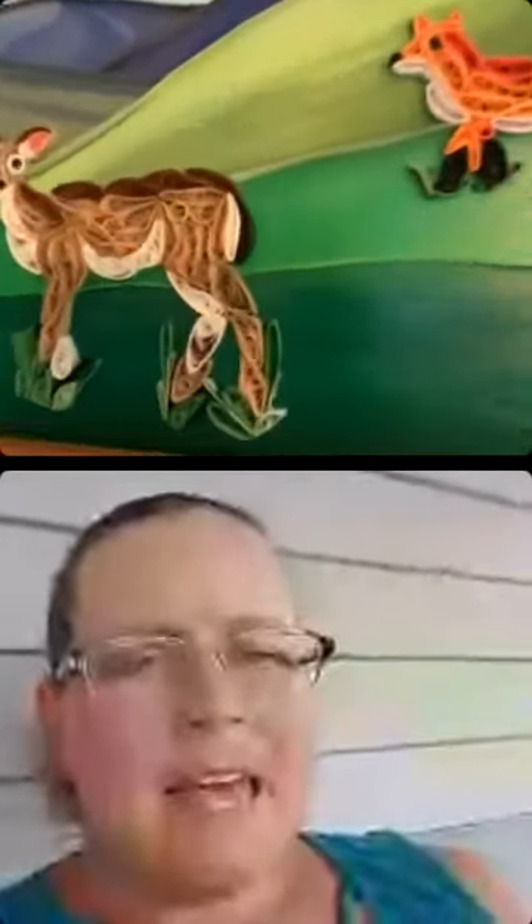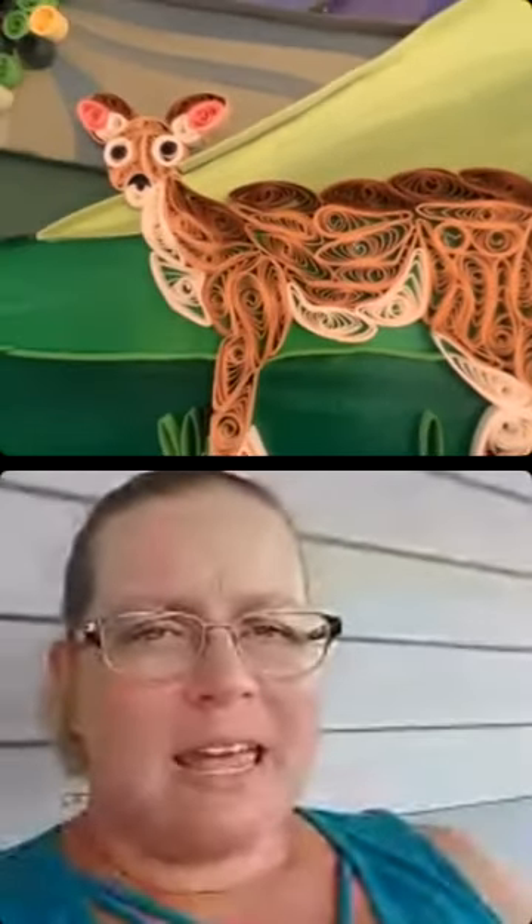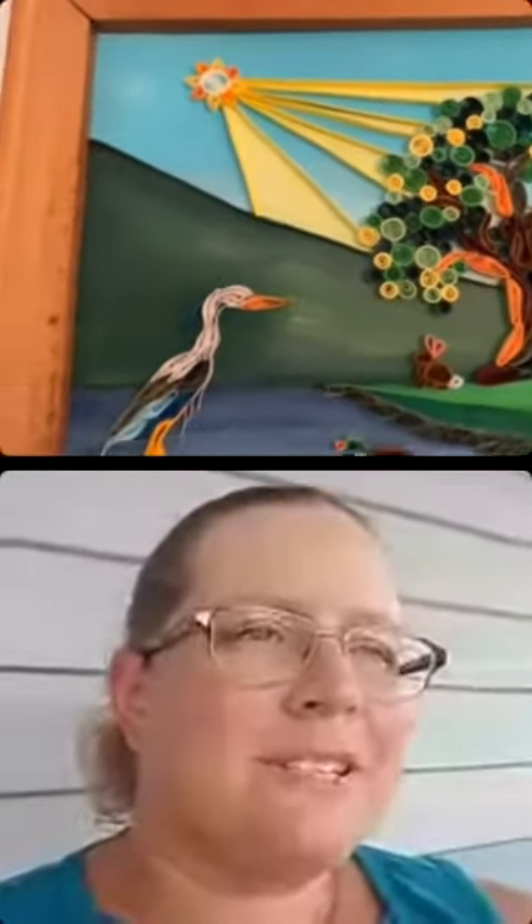That's called quilling, or paper filigree. You take little strips of paper and roll them up and glue them together. I'd seen it done before and just wanted to try it. Because I don't always think things through, my idea was this giant large piece — I thought I'd do all of the animals I see at Clinch River State Park when we walk. I worked on the heron for two days and then I thought, oh, this was a bad idea — but I finished it. I probably won't ever do another one, but I just wanted to try something different.